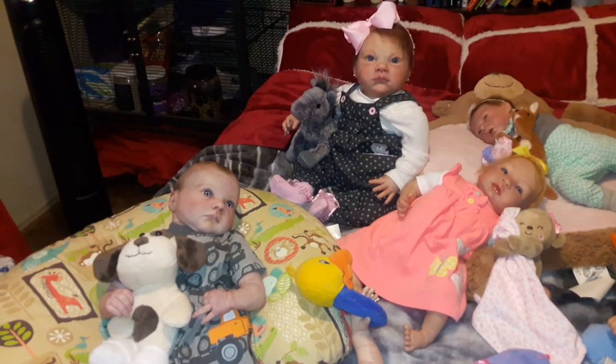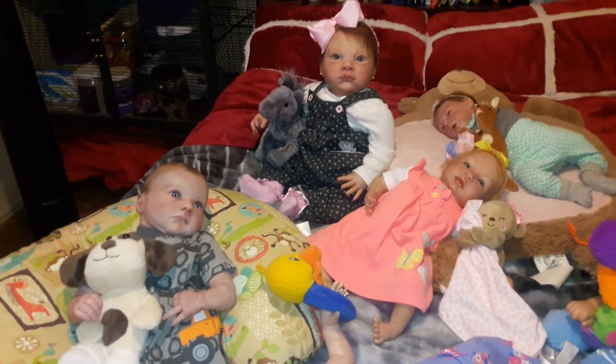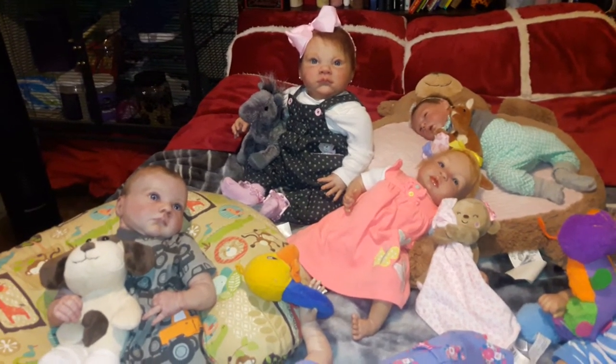Hello everyone, happy Friday! It is Fashion Friday in our nursery, and it was also bath weekend — everyone had a bath. It was a lot of work to bathe all these babies.